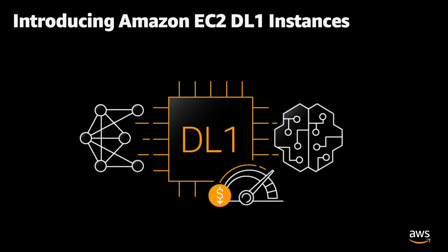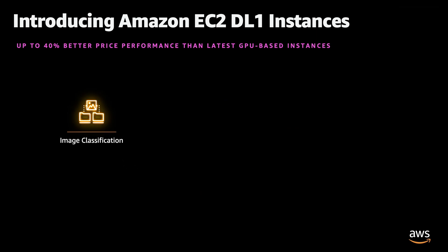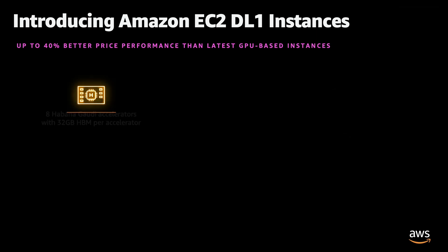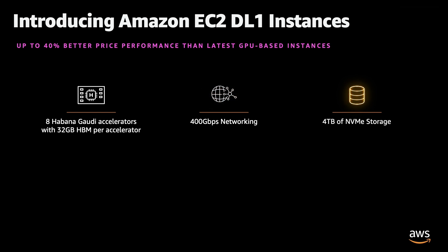Amazon EC2 DL1 instances are built to deliver cost-efficient training for your deep learning models. When compared to the latest GPU-powered instances, DL1 instances deliver up to 40% better price performance for training models used in applications such as image classification, object detection, and natural language processing. DL1 instances are powered by eight Gaudi accelerators, 400 Gbps of networking throughput, and 4TB of dedicated NVMe storage.